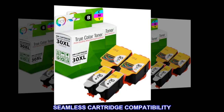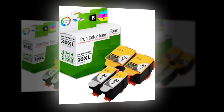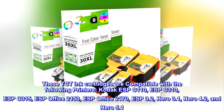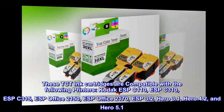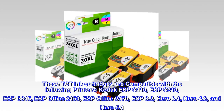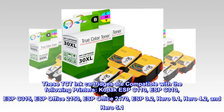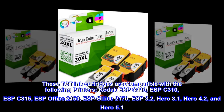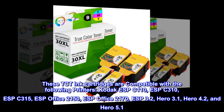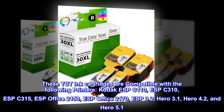Seamless Cartridge Compatibility. These TCT ink cartridges are compatible with the following printers: Kodak ESP C-110, ESP C-310, ESP C-315, ESP Office 2150, ESP Office 2170, ESP 3.2, HERO 3.1, HERO 4.2, and HERO 5.1.